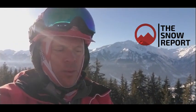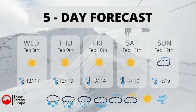The five-day forecast for the Kitzsteinhorn: Wednesday, Thursday, Friday — sunny. Saturday — sunny and broken cloud. Sunday — a bit more cloud. Very cold temperatures: minus 12 to minus 17, minus 12 to minus 13, minus 9 to minus 14, minus 7 to minus 10, and then a little bit warmer on Sunday.